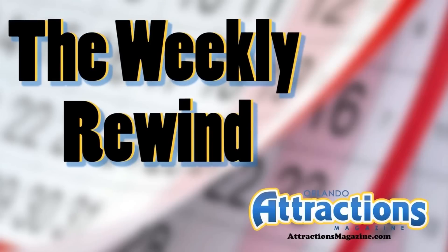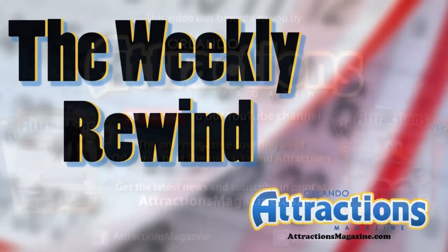All right, guys, that's going to do it for this installment of the Weekly Rewind for July 28th, 2014. I'm Nick Russo, and as always, thanks for stopping by. Until next week, guys, have fun. Bye.